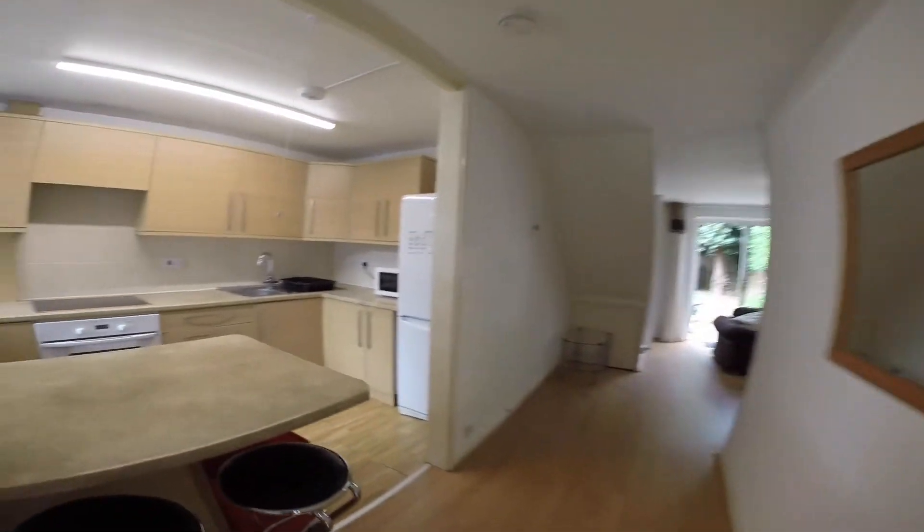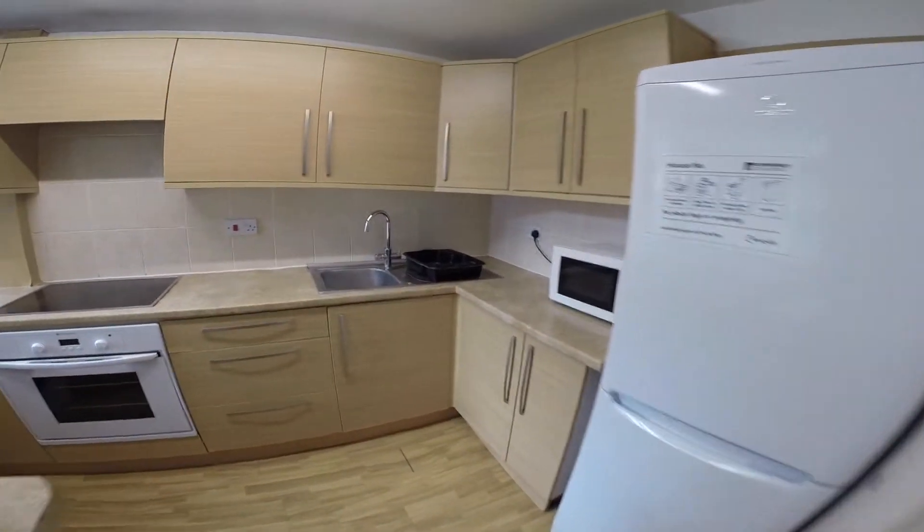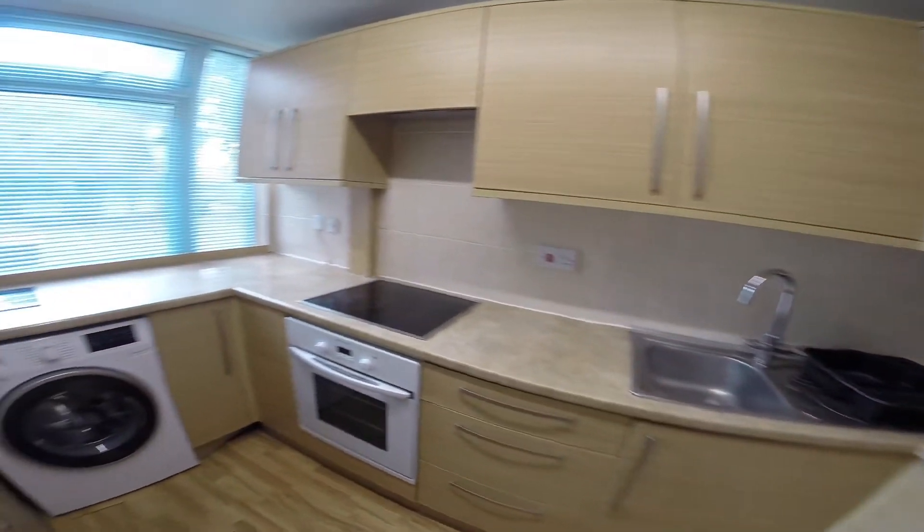Just here we have the kitchen. There's plenty of storage space in this kitchen, as well as all the equipment you'll need for cooking and washing.